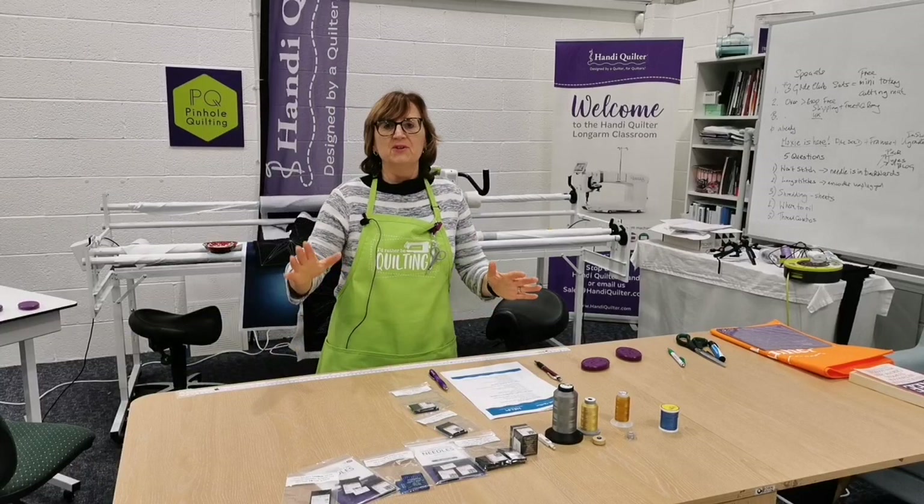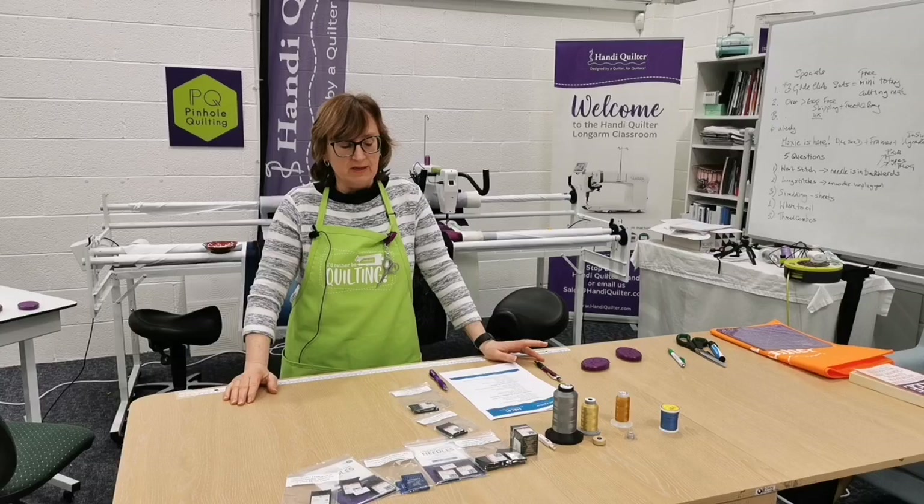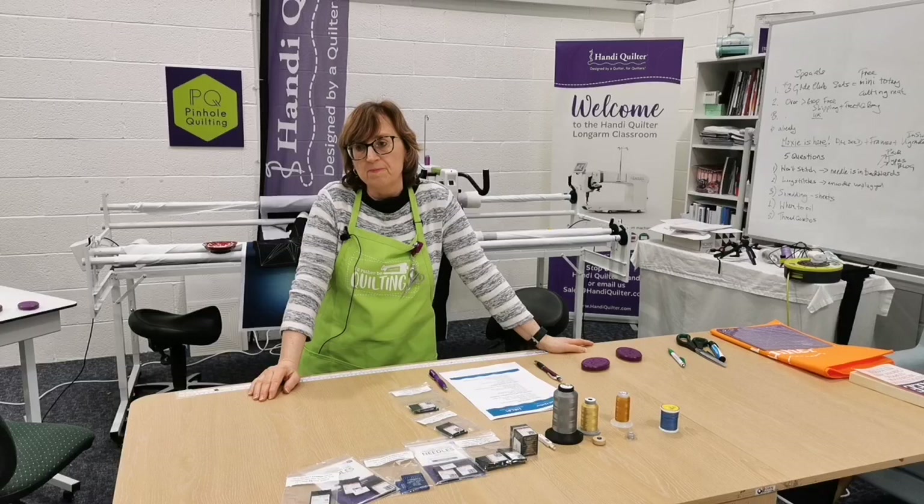Welcome again to Pinhole Quilting at our Pershaw showroom in what is today very rainy, very windy weather. I look forward to seeing some of your comments. We've got a really interesting session for you today — it's applicable to sit-down, stand-up, moveable, and stationary machines, and some of the points are also applicable to domestic quilters as well.